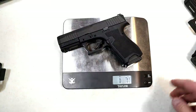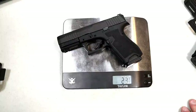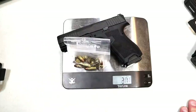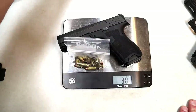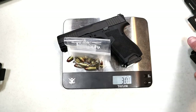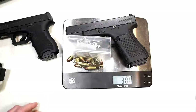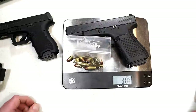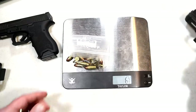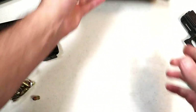Right now at $299 you can't beat it. Weight unloaded: one pound seven and three-quarter ounces — that's 23.75 ounces. Loaded with 15 rounds: 30 ounces even. Loaded with 16 rounds it's 30 and three-eighths ounces — same weight as the Glock 19. So if you're familiar with carrying the Glock 19, you'll be familiar with the Dagger weight-wise.